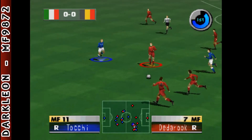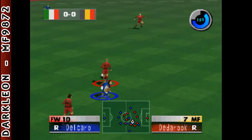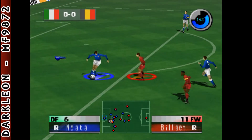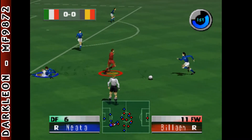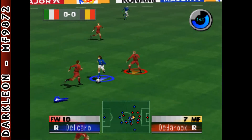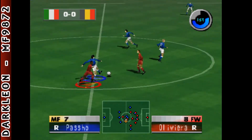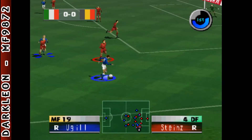Number seven, number ten, number eleven, number ten. To the left. Number eleven, number nineteen. That's nicely played. Number eleven, number ten, number ten. Number seven, number eleven. And again, number seventeen. Number nineteen, it's nicely done.